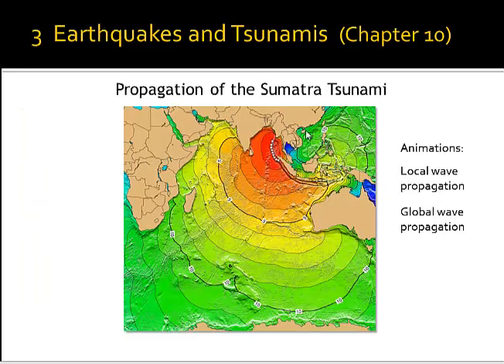Here we see how the Sumatra tsunami propagated in December 2004, originating along the subduction zone. Time markers in hours show that after 2 hours Sri Lanka and southern India were hit. After 5 hours it was halfway through the Indian Ocean. After 10 hours it had already arrived in eastern Africa — Somalia and northern Mozambique. After 11-12 hours the tsunami wave moved around the Cape into the Atlantic Ocean. Southern Australia could also record this tsunami, though it had weakened in intensity, and in Somalia and Kenya only one or two people were killed.